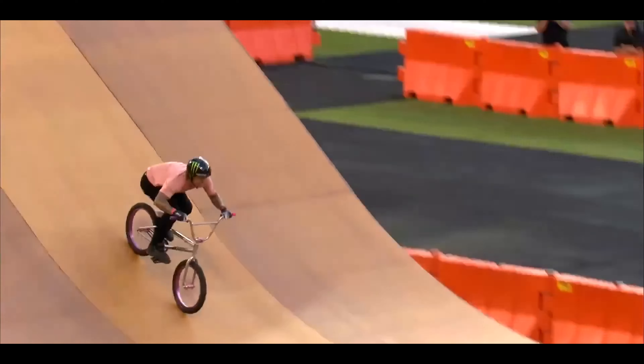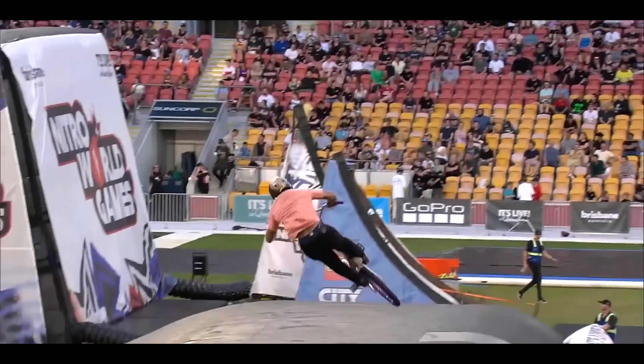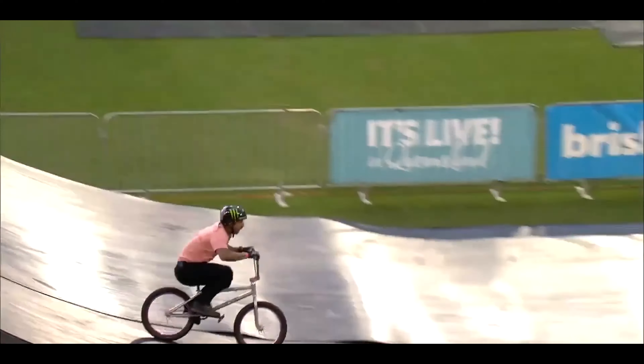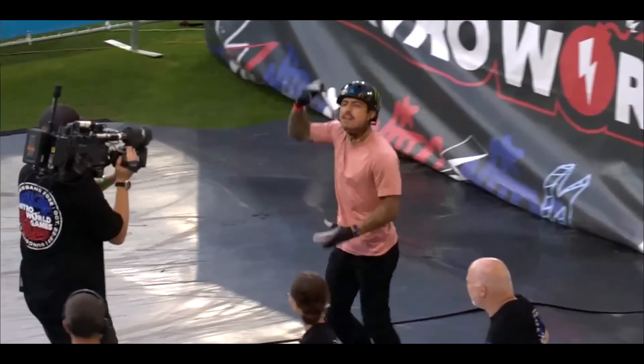Daniel — that 360 double downside tail whip, 360 bar spin, down whip bar spin to 360 whip. I can't even keep up with this, and I ride, Jimmy. The reaction just says it all right there.